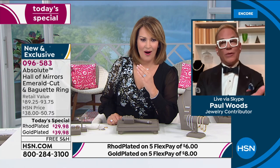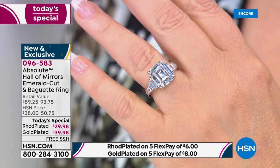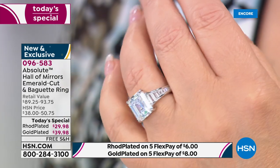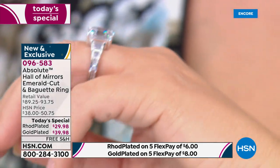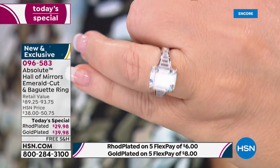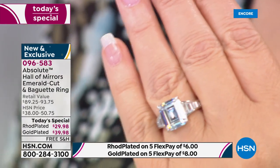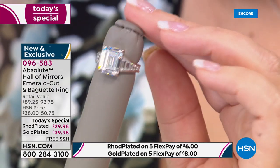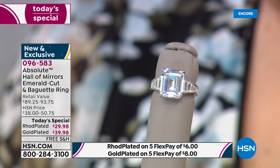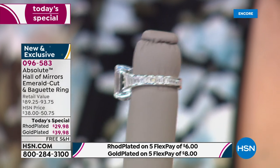One thing we haven't talked about, Colleen — this particular cut, the Hall of Mirrors cut, this gorgeous emerald cut, is rare. Less than 3% of diamonds in the world have this cut. And I'm going to tell you why. When you cut a stone like this, you reveal the heart of the stone. You can see every single detail of that stone. And if there are flaws in the stone, with this cut you can see them with the naked eye — it looks like fly specks. You need to do this cut with a perfect natural stone.